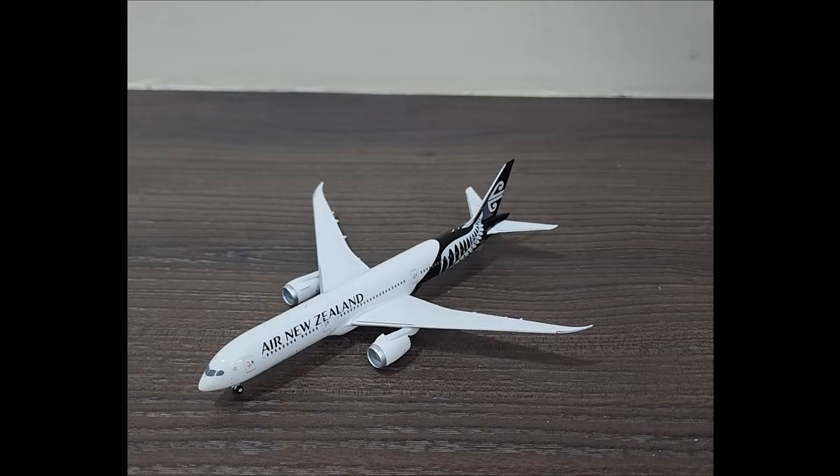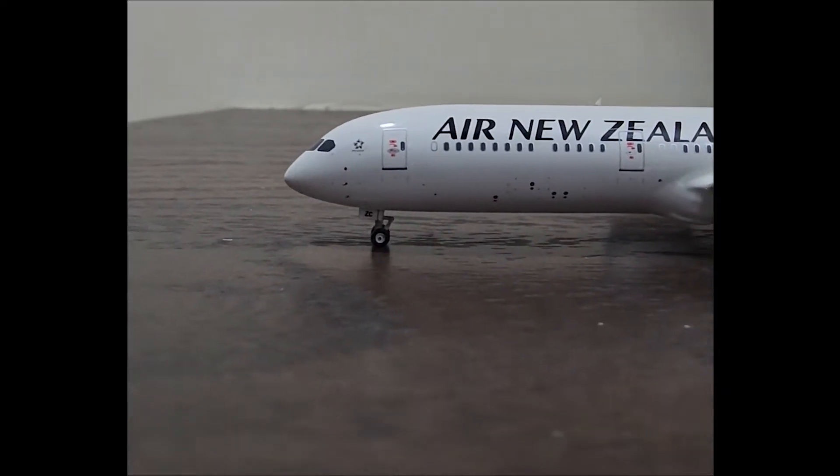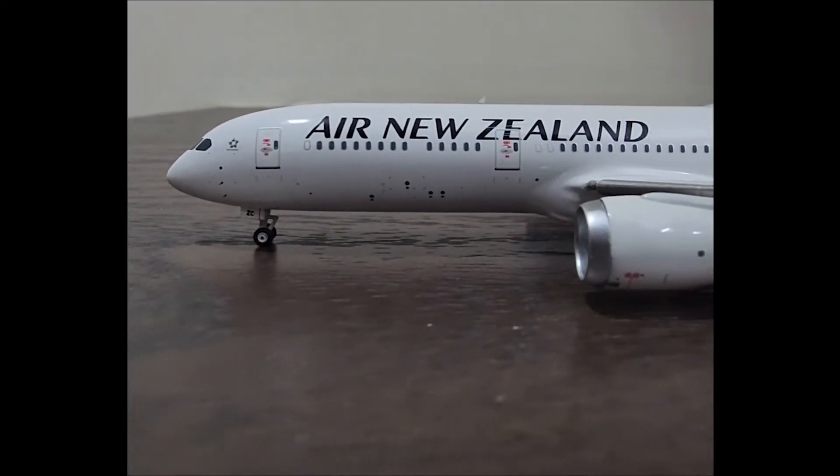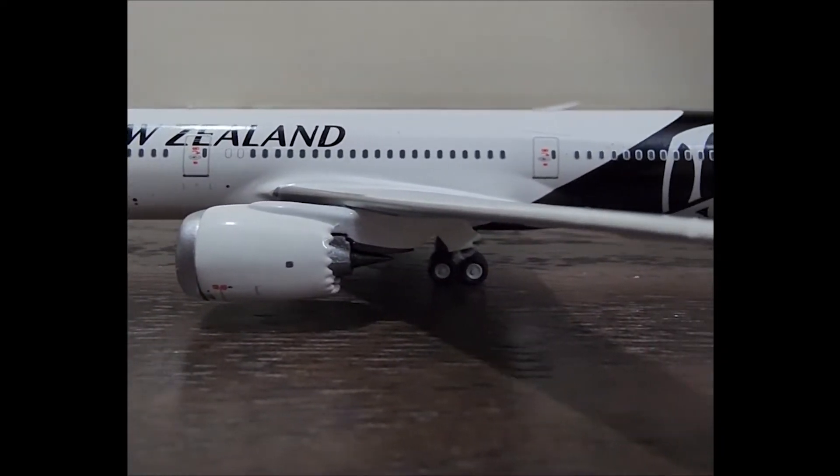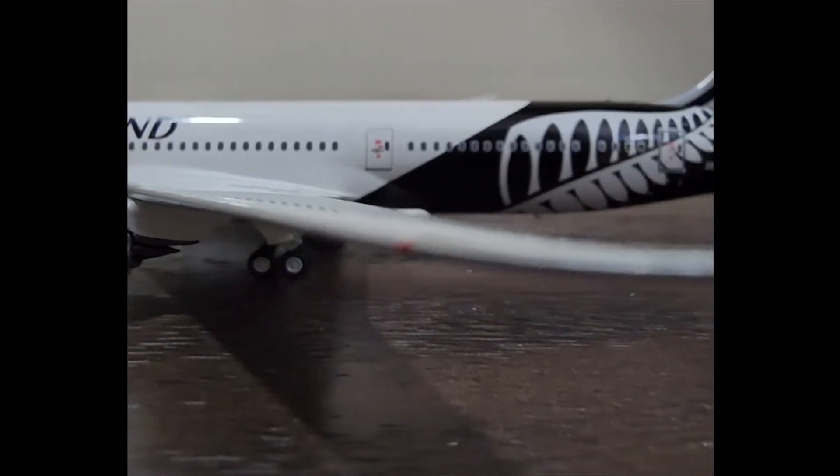I even remember the registration — it was ZK-NZK, or Zulu Kilo November Zulu Kilo. This model is registered as ZK-NZC, or November Zulu Charlie. Air New Zealand was a launch customer of the dash-nine variant of the 787.